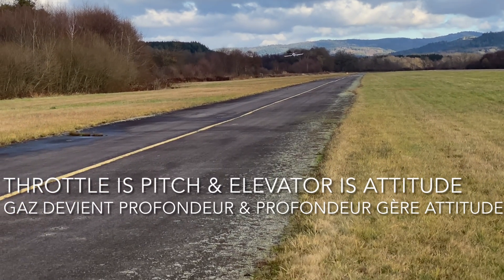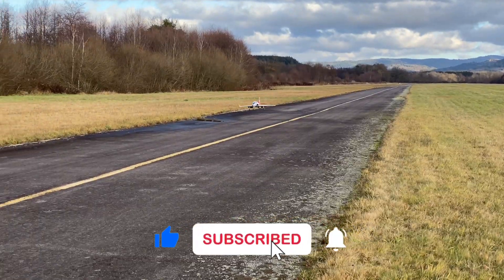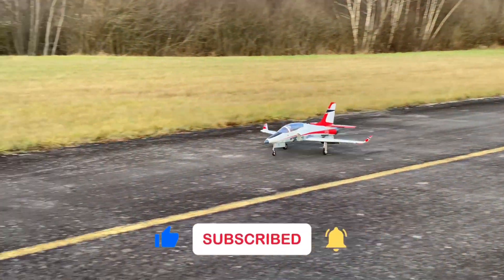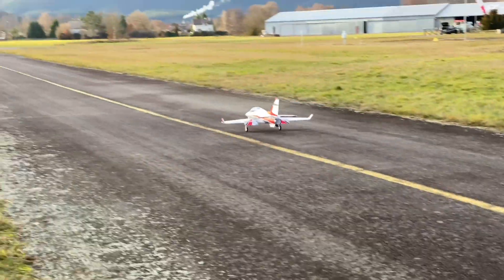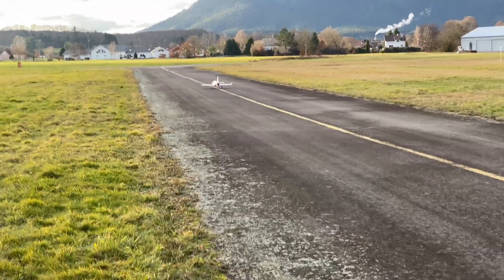You have to keep in mind that throttle becomes pitch and elevator becomes attitude, nose up or nose down. Il faut bien comprendre que les gaz deviennent la profondeur et la profondeur devient l'attitude, nez haut ou nez bas.